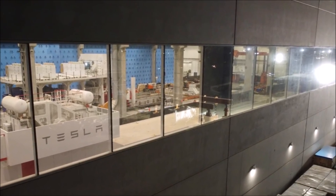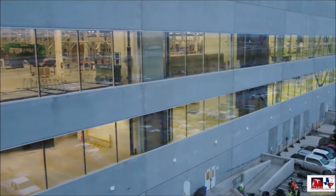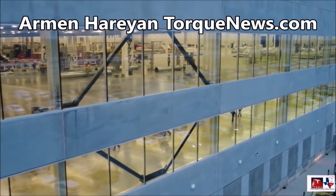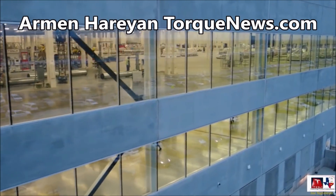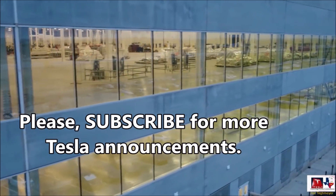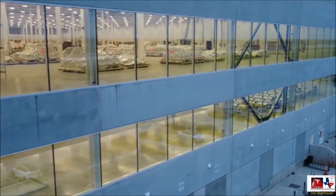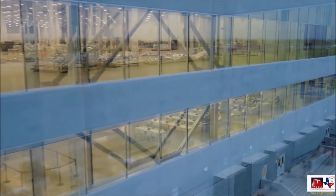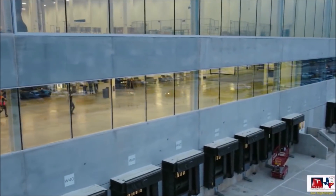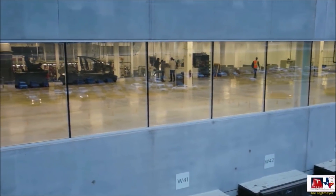We have a breaking video from Gigafactory Texas this morning. This video by Joe Techmeyer shows the second and third floors of Giga Texas and a sneak peek of how Tesla builds Model Y at Giga Texas, being assembled on the ground floor. Joe drives three times a week, 180 miles each way, to chronicle everything at Giga Texas. This morning he posted: January 19, 2022 — Giga Texas short video clip, general assembly third and second floors, and a sneak peek with multiple Model Y's being assembled on the ground floor.